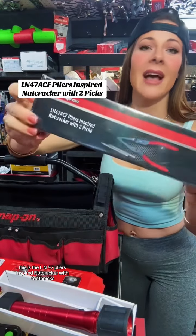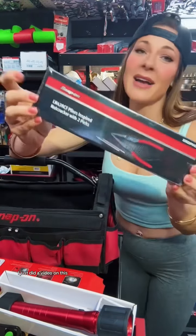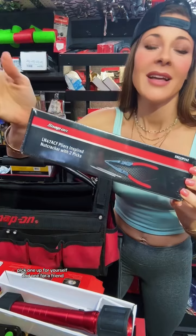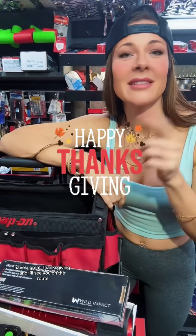Last but not least, I'm excited about this one — get your hands on this if you can. This is the LN-47 pliers-inspired nutcracker with two picks. I just did a video on this — go watch it if you want to see it in action. This is a great Christmas gift; pick one up for yourself and one for a friend. That's what I'm toting and promoting this week — have a great Thanksgiving and I'll see you on the route.